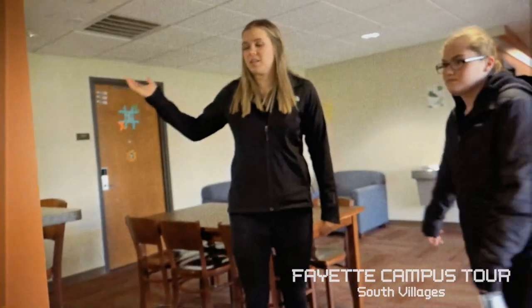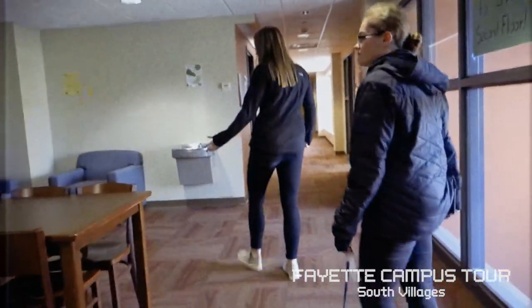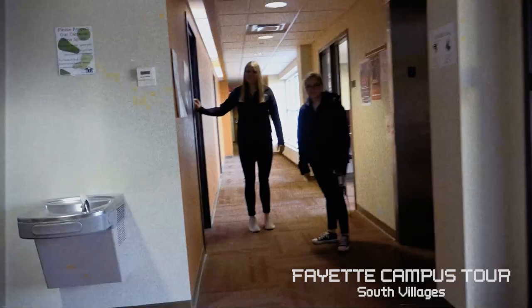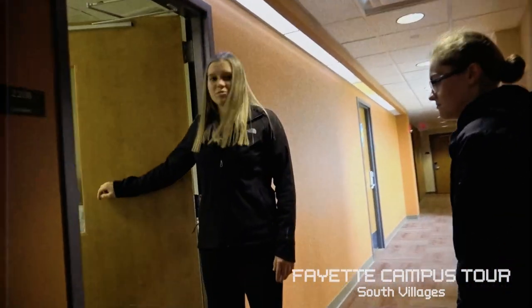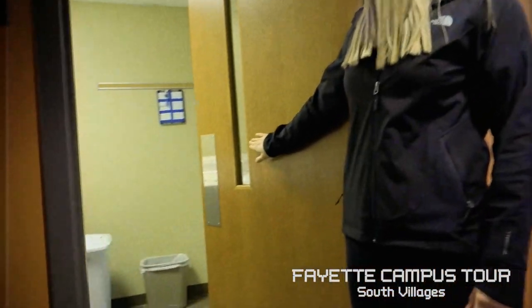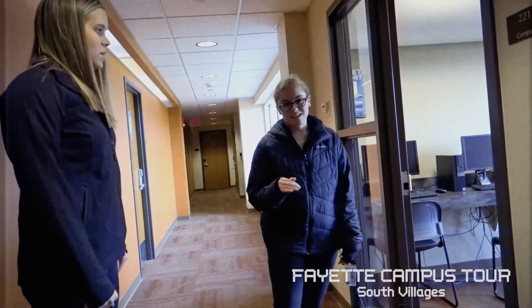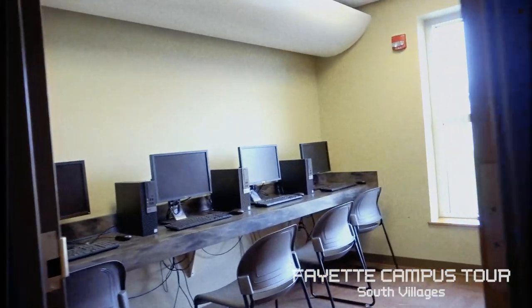Here's an example of the kitchen space located on each level. There's a dining area with different chairs — more spaces to hang out with other residents. The laundry room is located here and it's free, with three units of each on every floor. Something really nice about the South Villages is that every second floor has a computer lab where you can also print — so you don't have to go all the way to the library.